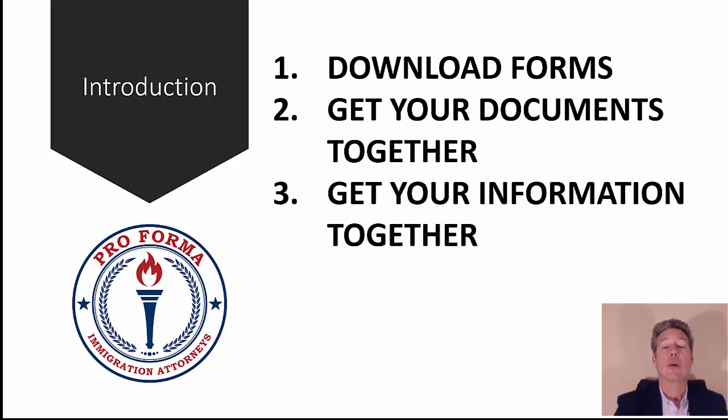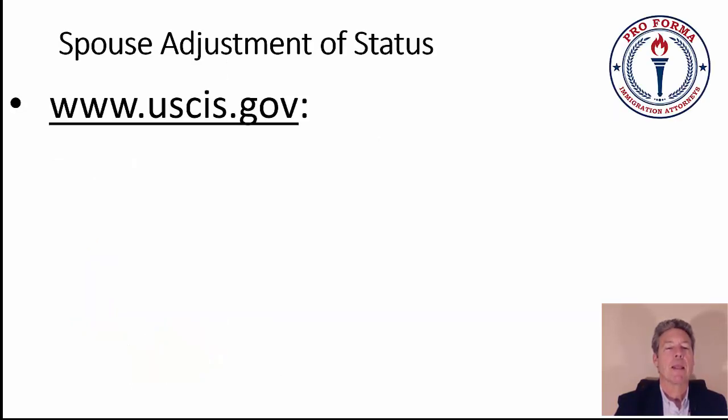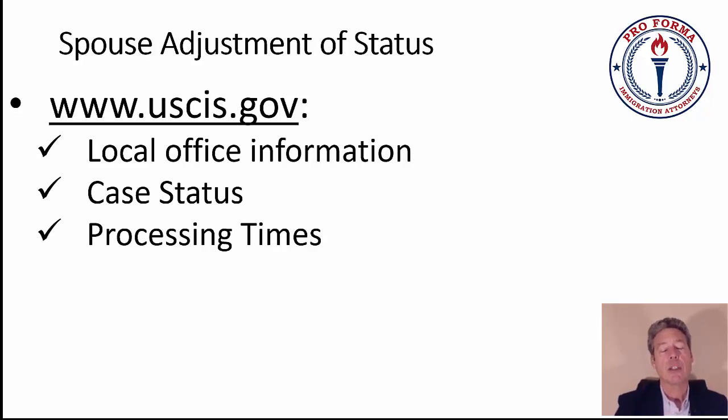Here's what we're doing on this case: downloading forms, getting documents together, filling out and assembling forms, filing them, following up, and then going to the interview. When we're talking about the interview, we get a letter about 30 days before the interview date. Go to the USCIS website to find local office information. There's a case status button on USCIS.gov where you can enter your receipt notices and check what's happening. Processing times are also published there.